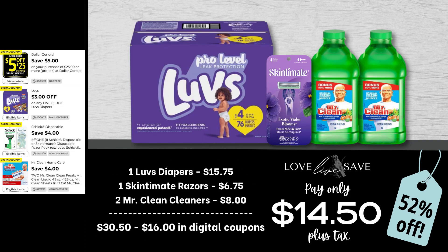If your family is a fan of Luvs Diapers, this is such a great week to stock up on them because we have several coupons that make for really great low out-of-pocket deals. For this one, grab one box of Luvs Diapers — I believe this is a medium-sized box — one Skintimate Razors, and two Mr. Clean Cleaners. After all coupons, our total out-of-pocket comes to just $14.50 plus tax.